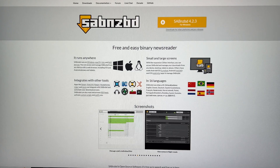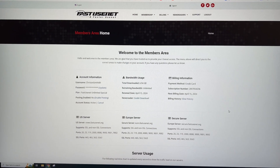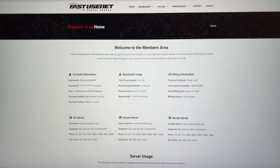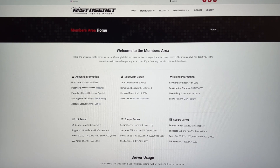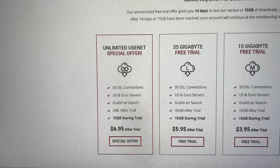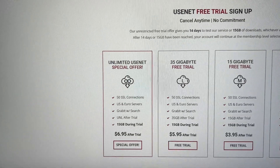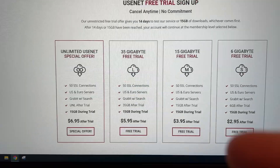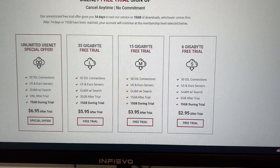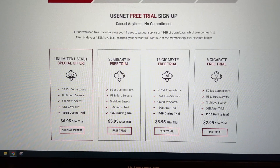You'll need server access to download those NZBs. The one I'd highly recommend is Fast Usenet. I picked it mainly for its cost — you have to pay to access these servers. It's only $7 a month, which gets you 50 SSL connections. SSL means Charter, Comcast, AT&T, etc. cannot see what you're downloading — they just see you're getting an 8GB file — and it's unlimited. For $6 you get a 35GB limit, for $4 a 15GB limit, or for $3 a 6GB limit. But for $3 to $7, I'd say go ahead and pay the $7 for unlimited.